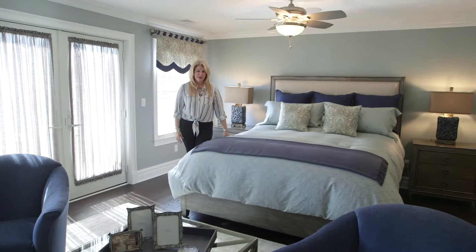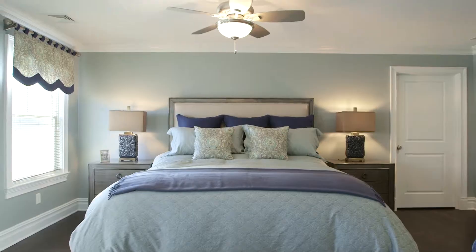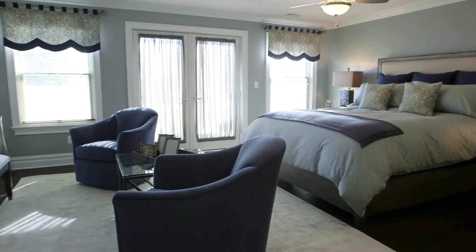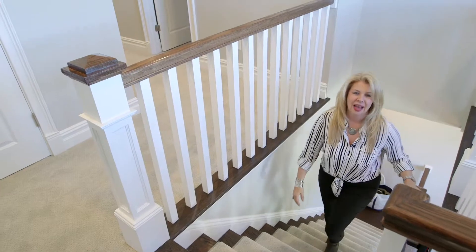Welcome to the master bedroom. This room has almost every color you've seen throughout the house — we have navy blue, whites, grays, sea green, and even a little bit of sand tone, which reminds me of being down at the shore.